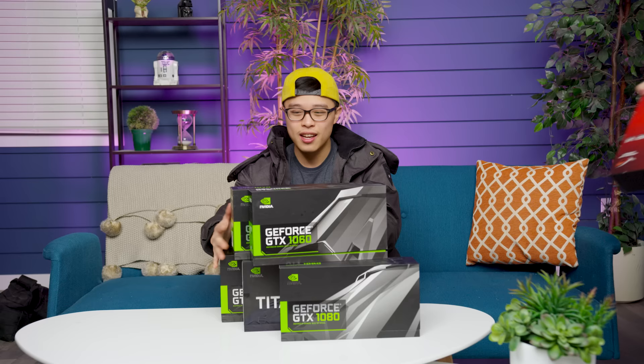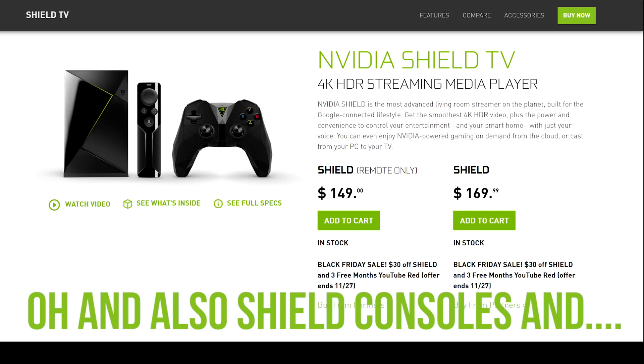That would be fair, but Nvidia actually doesn't make any money if you buy a new CPU and motherboard or whatever — they only sell graphics cards. So why don't we look at it a different way? What if you upgraded your old PC with one of these?